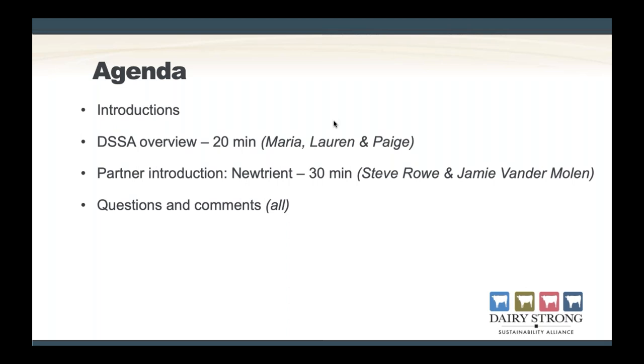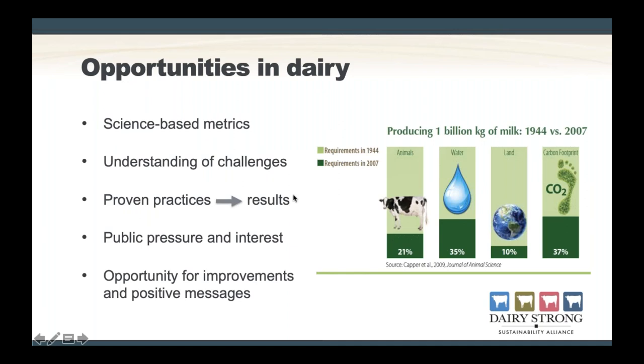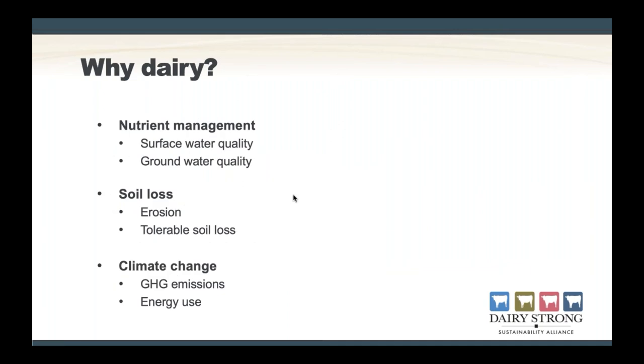We're going to come back to Steve and Jamie, but first we're going to give an overview of the work we're doing as part of the Dairy Strong Sustainability Alliance. So, why is dairy a good fit for sustainability work? Our efforts with the DSSA are designed to support farmer-led solutions to today's environmental challenges. On dairy farms, some of our biggest environmental impacts lie in soil and water quality, and the farmer-led projects we support are currently focused on nutrient management and soil loss. There's an opportunity for expansion into other areas such as animal care.